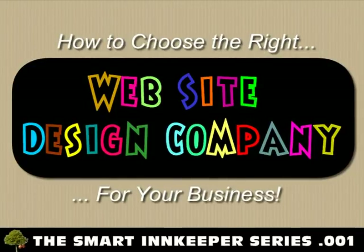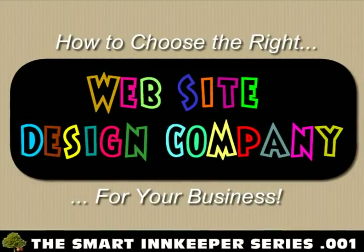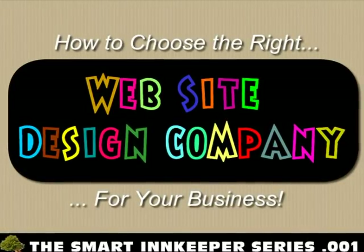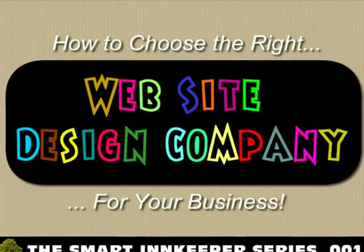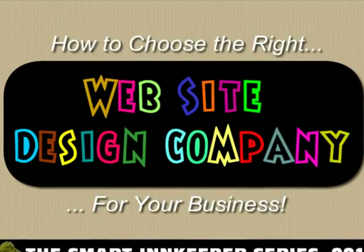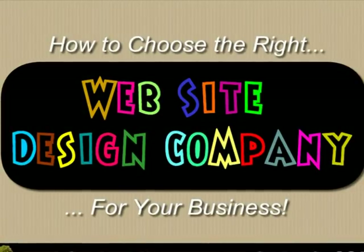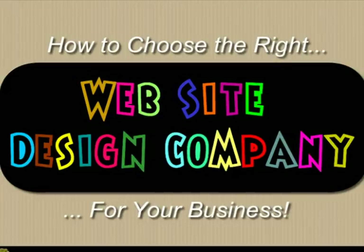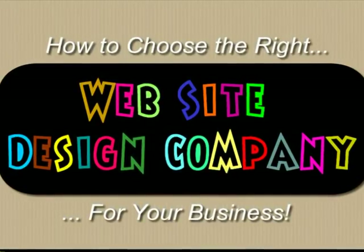Website design has become a very complicated business. With so many different companies to choose from, the question of how does one choose the best company for their needs can be overwhelming. This video is designed to help you understand, in the most basic of terms, all the things you need to consider when hiring a website design company. In the description area below this video, we are including an RFP — a Request for Proposal Checklist — to help you organize your quest to search out the best design company for your new website needs.